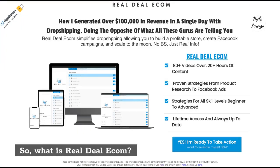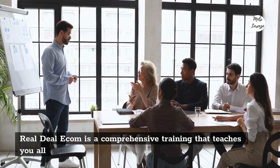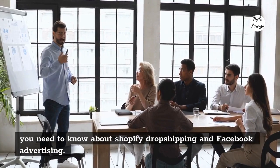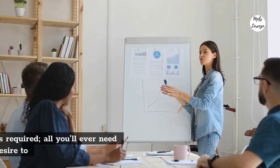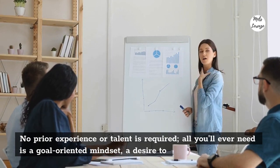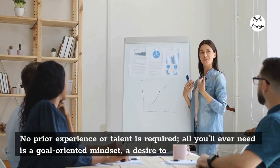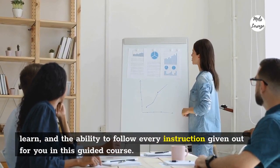What is Real Deal Ecom? Real Deal Ecom is a comprehensive training that teaches you all you need to know about Shopify dropshipping and Facebook advertising. No prior experience or talent is required. All you'll ever need is a goal-oriented mindset, a desire to learn, and the ability to follow every instruction given out for you in this guided course.